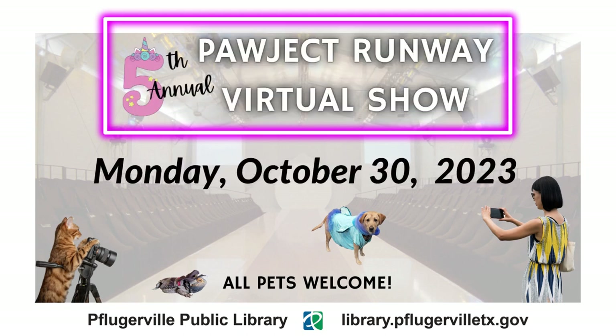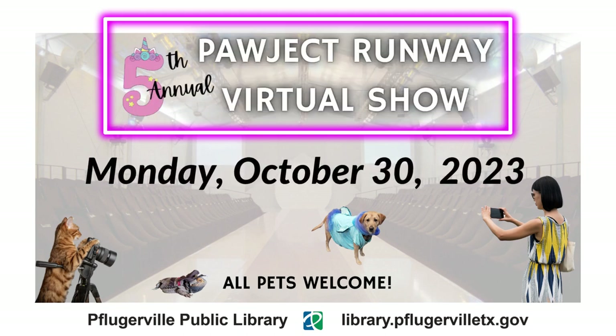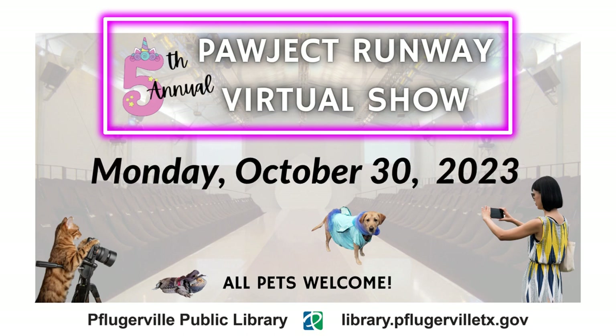Welcome to the 5th Annual Pflugerville Public Library Project Runway Virtual Showcase. Each year, our program hopes to include and recognize local pet family members and highlight October as Adopt-A-Shelter-Dog Month. This year's video includes participants of the in-person Project Runway Maker event, online submissions, pets of city and library staff members, and adoptable pets from the Pflugerville Animal Welfare Service, aka PAWS.